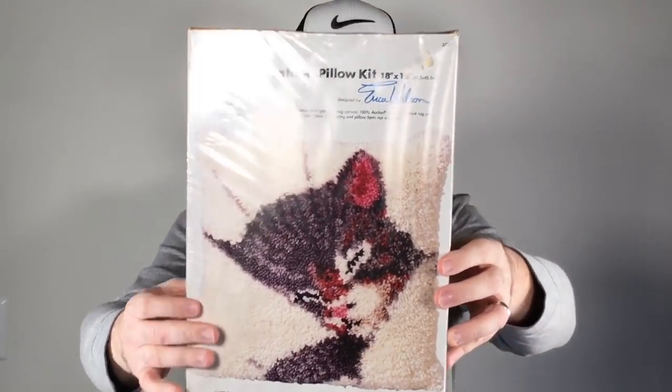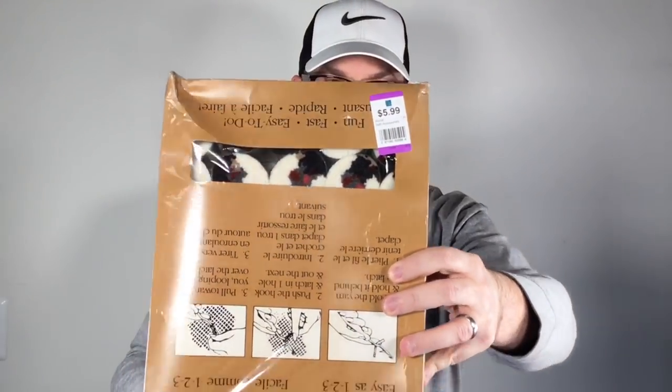Next up this is a really vintage, like 70s era, latch-a-pillow kit - not a latch hook kit, a latch-a-pillow kit by Columbia Minerva from 1977. It's a little kitten design, new in the box - the box is damaged but that doesn't matter. Paid four and change, maybe five bucks after our discount. We sell these all the time in the 25 to 35 range, some even higher. No comps for this exact one, so it could be a 40 to 45 dollar item - we'll shoot for the moon.